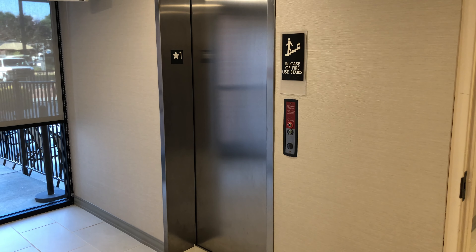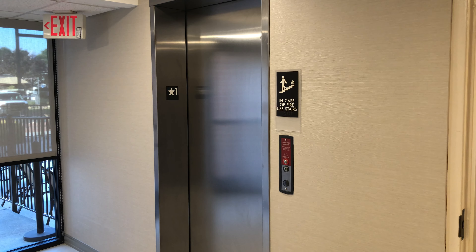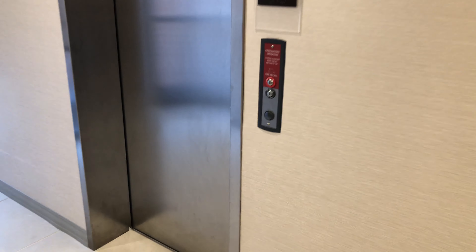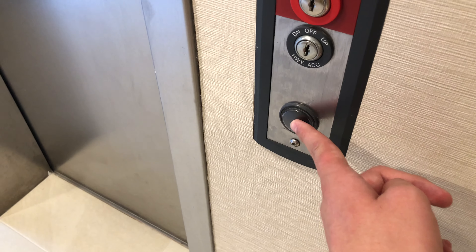This is the elevator at the Best Western North Roanoke in Troutville, Virginia. This is the ThyssenKrupp Oil Jollicolor Cygna 4 fixtures.